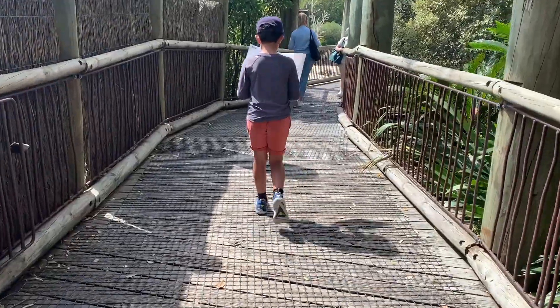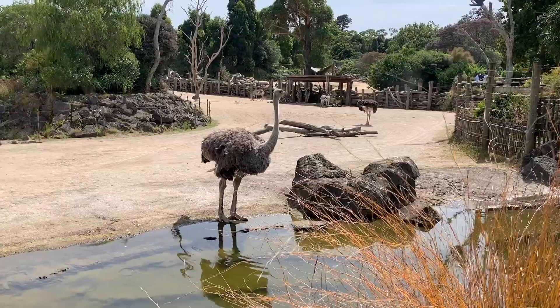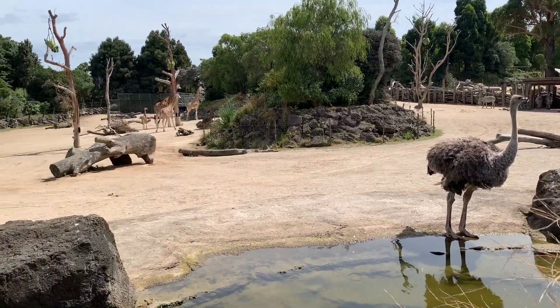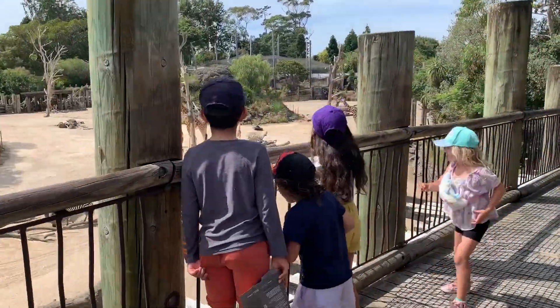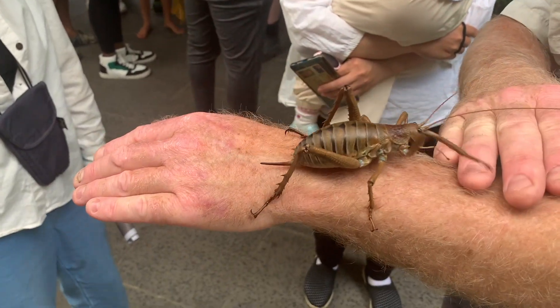The zoo helps you understand how animals live. Today, zoo animals are kept mostly in areas that resemble their natural habitat. Sometimes there are fences and no cages. Some zoos have breeding programs to increase the numbers of endangered animals to save them from extinction.